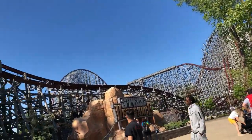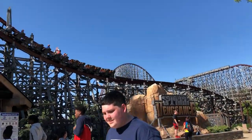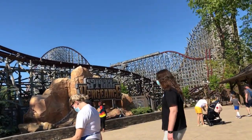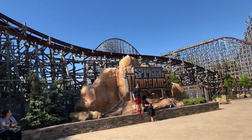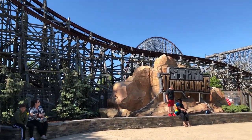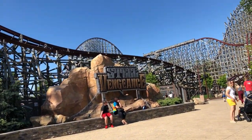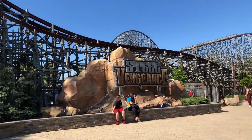Early entry for 2021 is a bit different. You can only enter for early entry at the front entrance — do not try the back entrance because you will be declined. Also, Steel Vengeance is only open for early entry on Saturdays and Sundays. And gold passholders can only ride rides in the front half of the park, meaning all of the Big Four coasters are only available to platinum passholders for early entry.